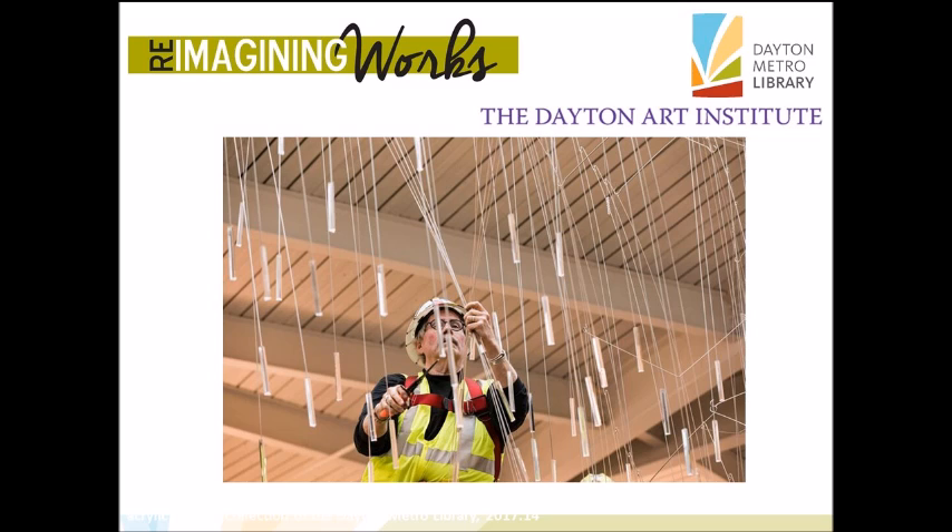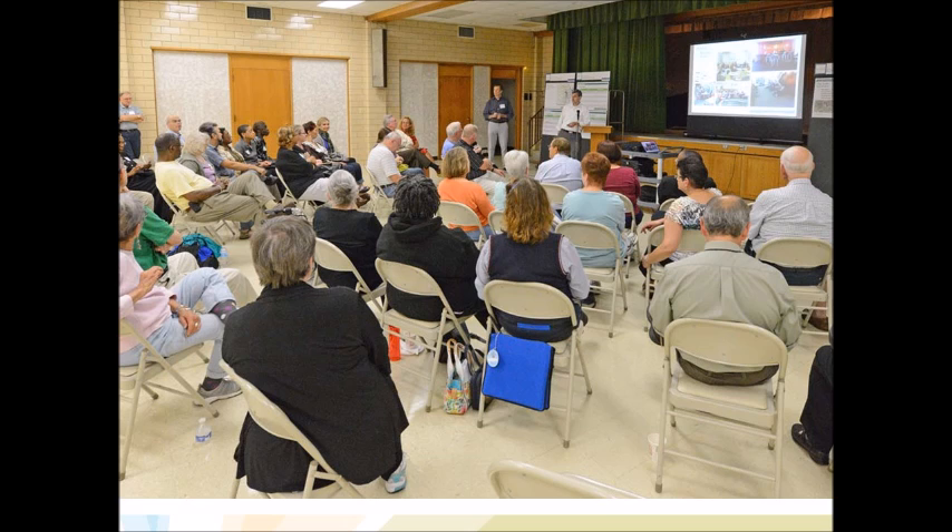Well, welcome to your library. Terry Welker's Fractal Rain is only one of over 40 pieces of art commissioned by the Dayton Metro Library for the Libraries for a Smarter Future building program. It's a result of a unique collaboration with the Dayton Art Institute and includes our artists, local artists, architects, and of course the people that use our libraries most importantly. We call it Reimagining Works.